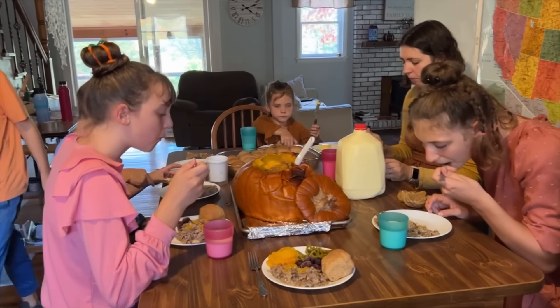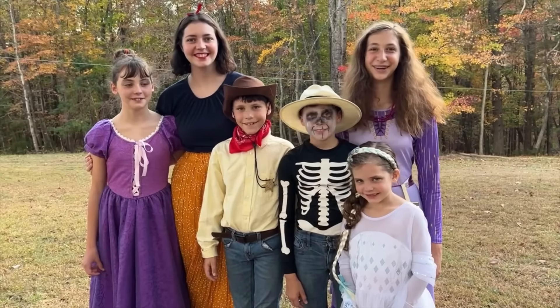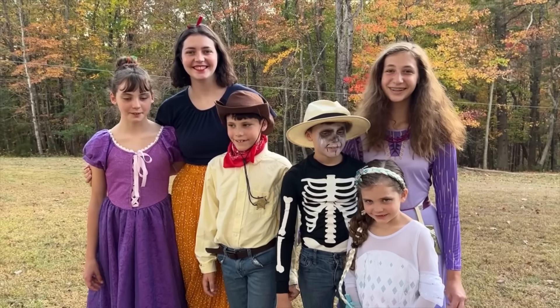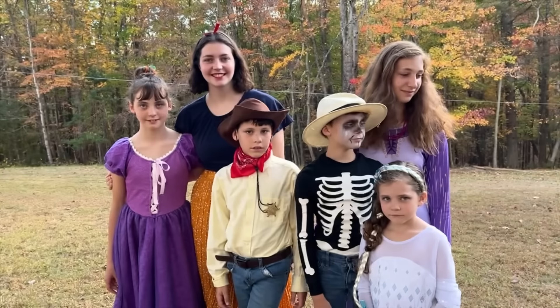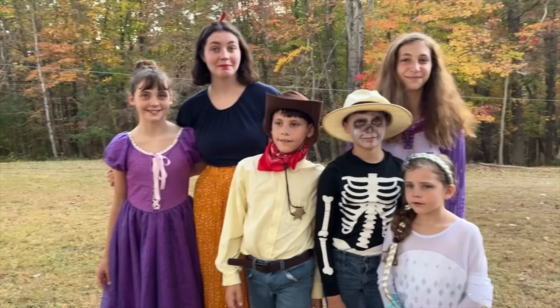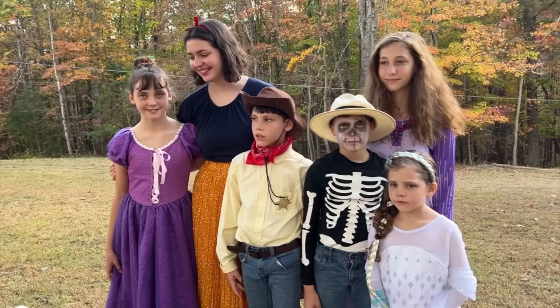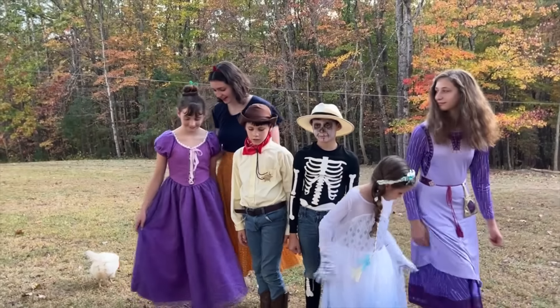Then we're gonna get our costumes on and go trick-or-treating! We are about to leave — we are all characters from Disney. Y'all guess who they are! All right, let's get in the car and go. Happy Halloween! Woohoo!